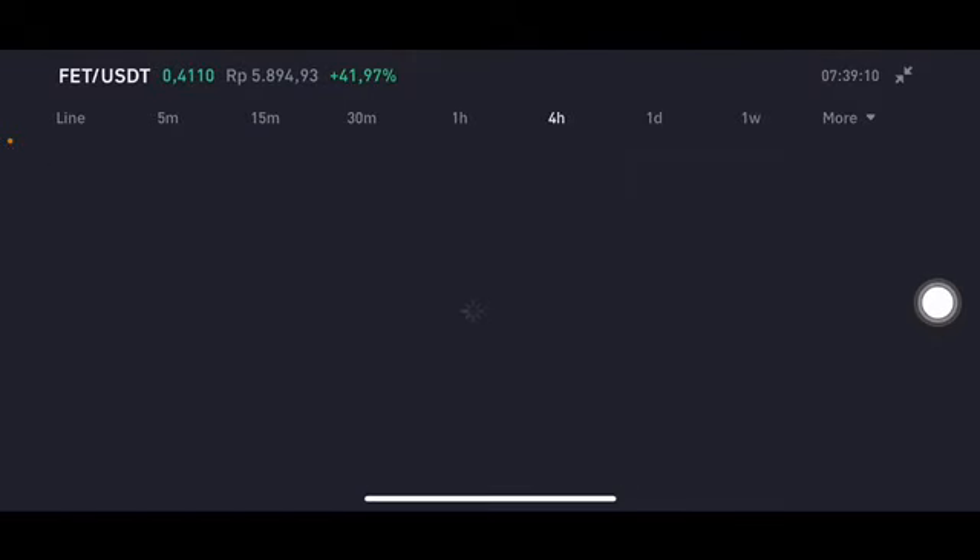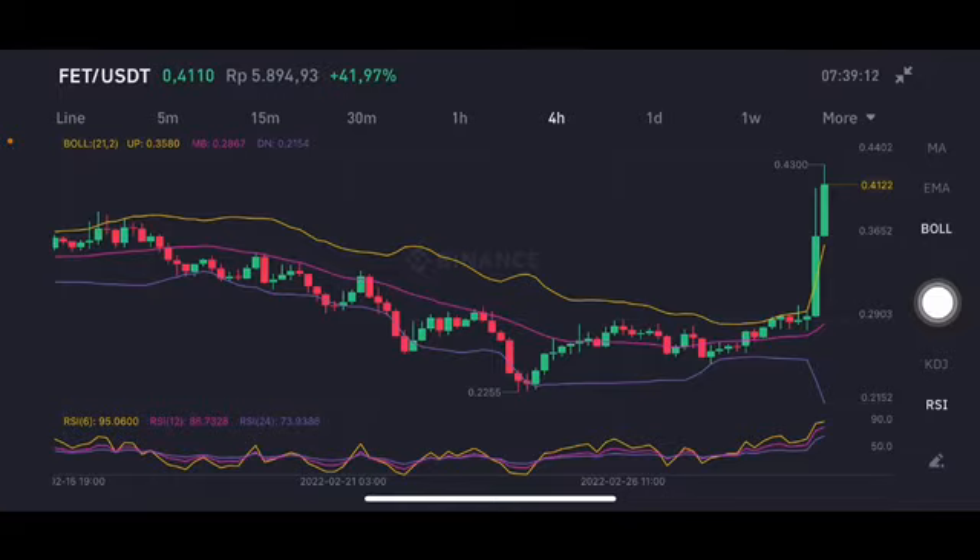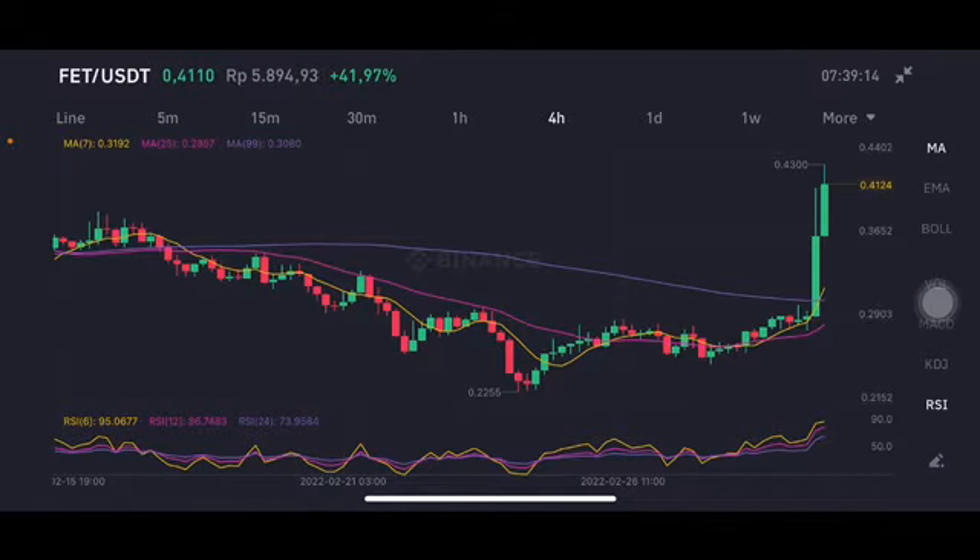We're going to go to the 4-hour chart — it's already above the upper band. If the price is still above 0.3193, there's still opportunity, but the stochastic is already in an overbought position. Thank you everyone for watching this video, don't forget to like, comment, and subscribe.